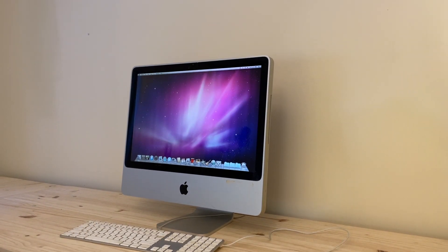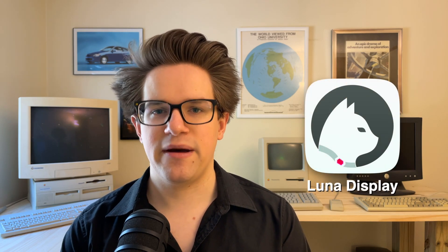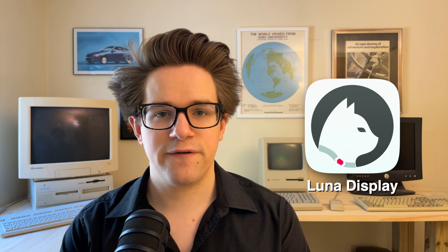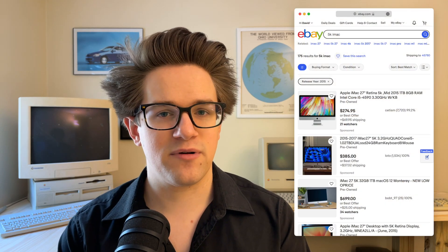Number three: if you have an old iMac, the big beautiful display very often outlasts the computer inside, but you don't have to put the whole thing to waste. Using Luna Display by AstroPad, you buy their adapter and you download their app, and suddenly you've converted your old iMac into a 27-inch display for your regular day-to-day computer. You might even consider buying an iMac for this express purpose — it's the same exact display panel that goes in Apple's $1,600 Studio Display, but you can buy a secondhand 5K iMac for much cheaper on eBay.